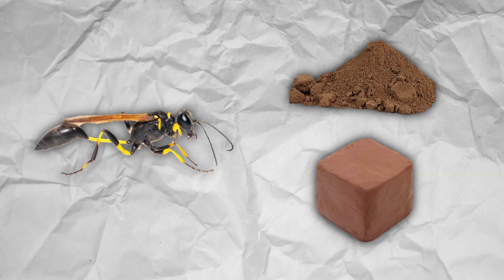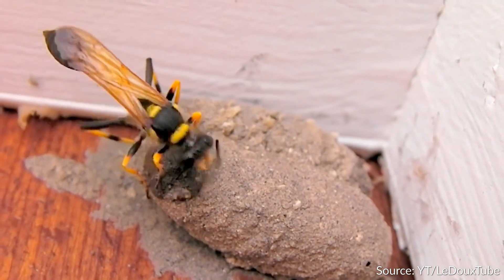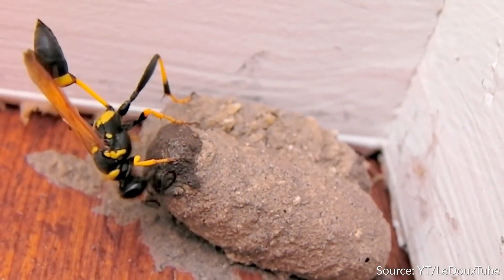Mud daubers are unique in their nest building. As their name would imply, they find dirt and clay, mix it with their saliva, and plaster it onto surfaces. Like human constructions involving mud, these structures are rather durable and can withstand a lot of environmental conditions.